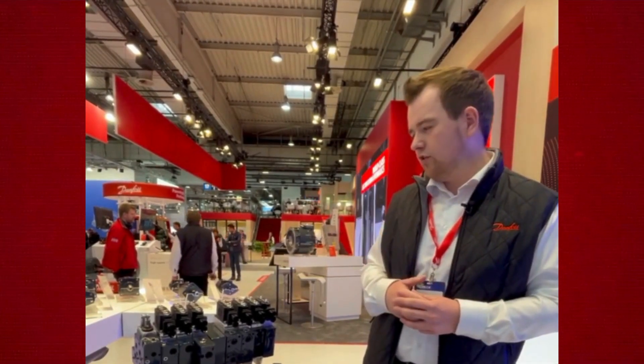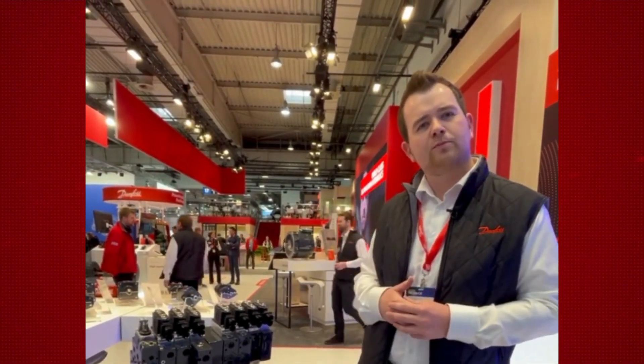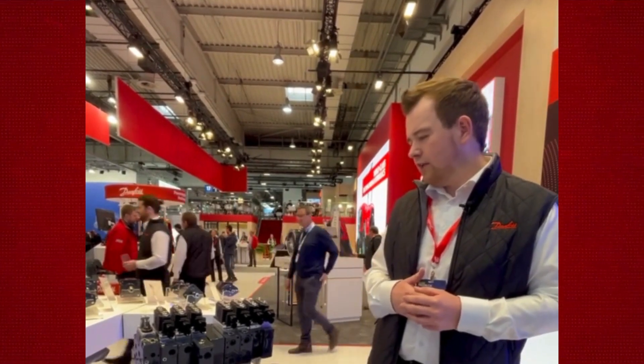That's all from my side for the PVG tractor valves. If you want to know more, please reach out to the team — and see you out there, bye bye.